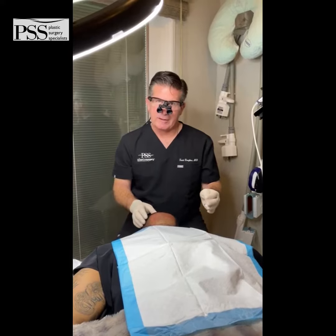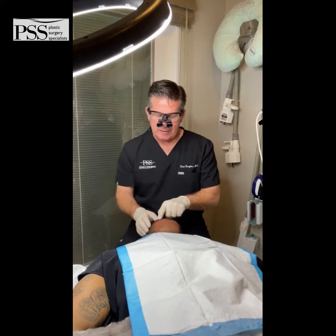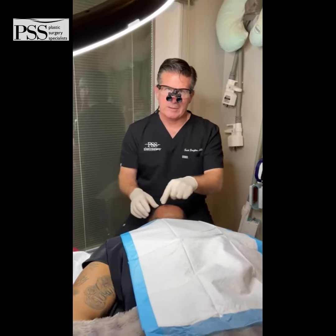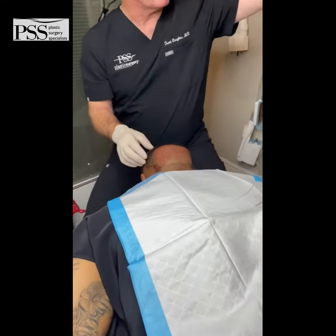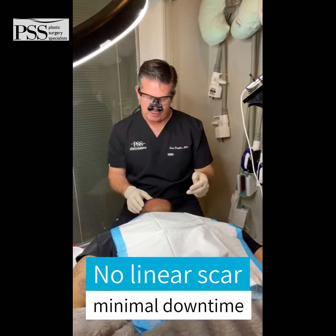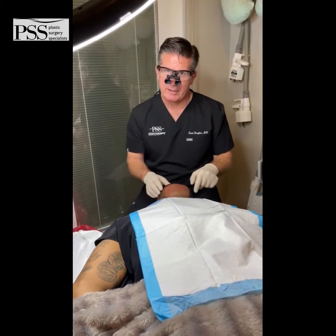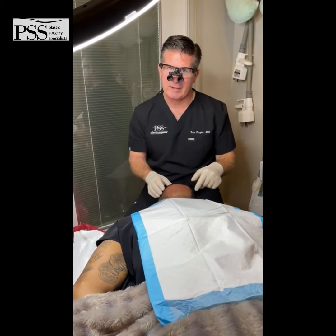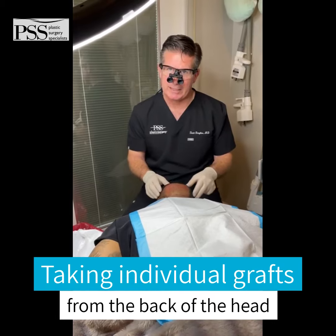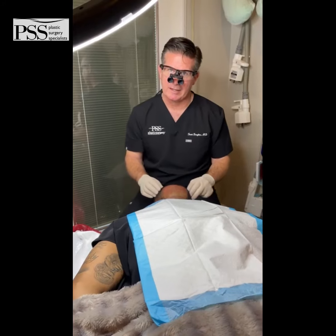Sure. So we're in the hair follicle harvesting phase of the transplant procedure. You can see across the back of the head, there's no linear scar. We're using our neograph device to individually harvest follicular units. What you see right here represents 400 grafts out of a potential 1,000 that we're going to need for filling out his frontal hairline and receding hairline on the sides.